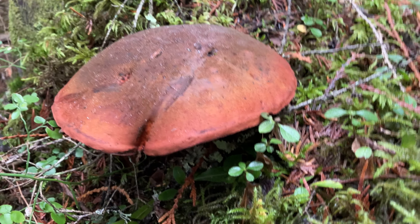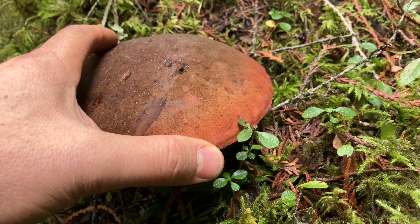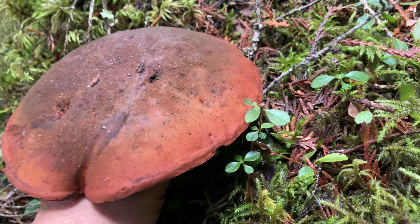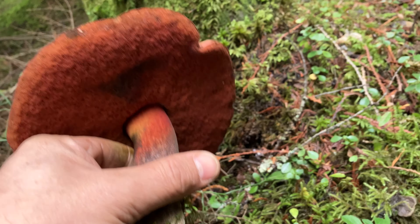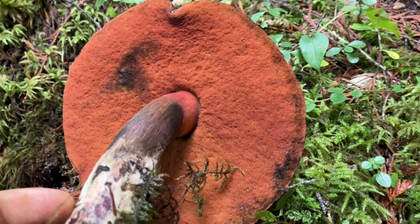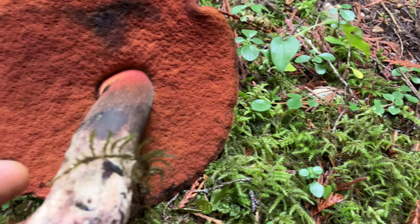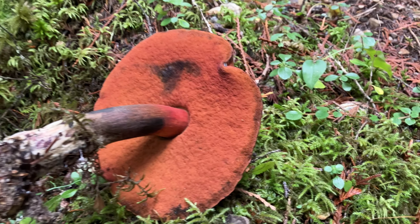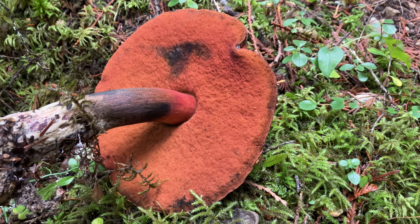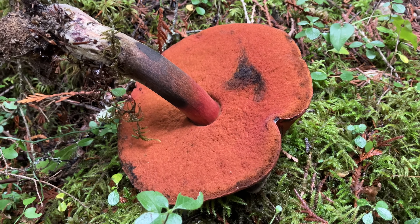Here's an interesting mushroom — I don't quite know what it is. It feels very solid, probably because it's frozen. Holy, look at that! This might be a poisonous variety with the red pores. It's quite interesting, I haven't seen one like this yet. This is a completely different variety — I've never seen this before. I'll have to look it up in my book.